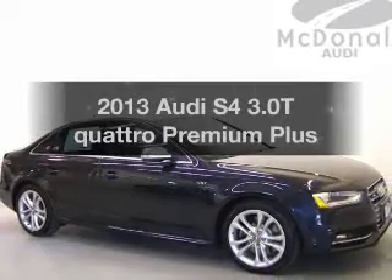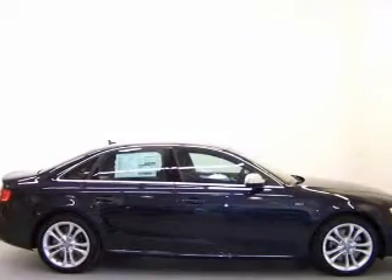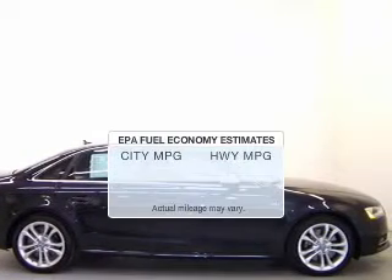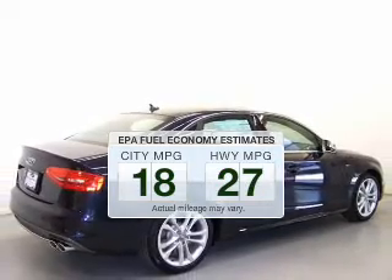Check out this 2013 Audi S4. If you're looking for an automobile with great attributes, look no further. Save your money and make less trips to the gas station to fill your gas tank when driving this fuel-efficient vehicle.